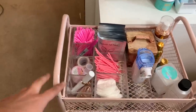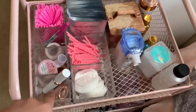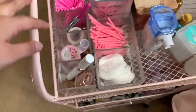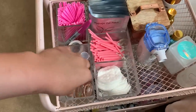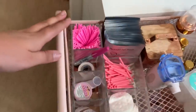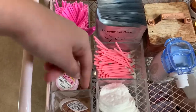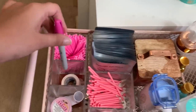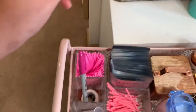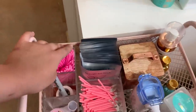Now I'll show you what I keep in my cart. I got the cart from HomeGoods a while back, and all these little containers too. In the first one I have my sealant from Bella Lash, hand sanitizer from Bath & Body Works — I always put this on before every client. Thread for when I do eyebrows, a pink sharpie for lash mapping that goes with my theme, and tape for my jade stone.